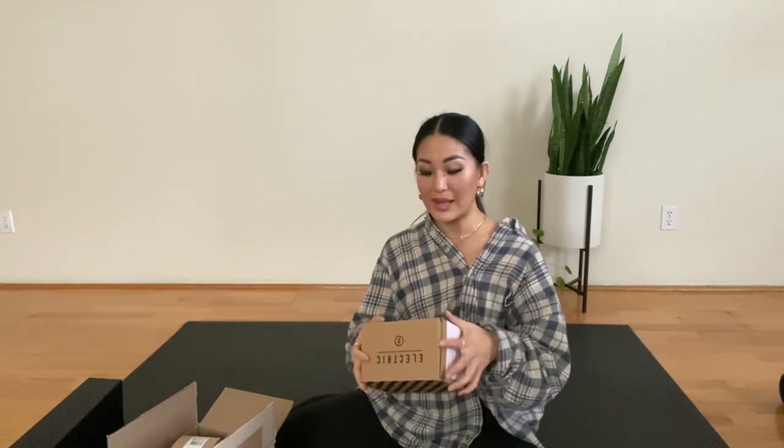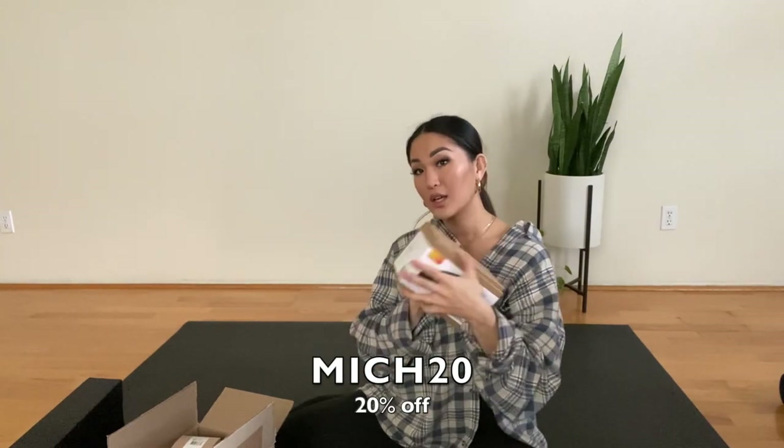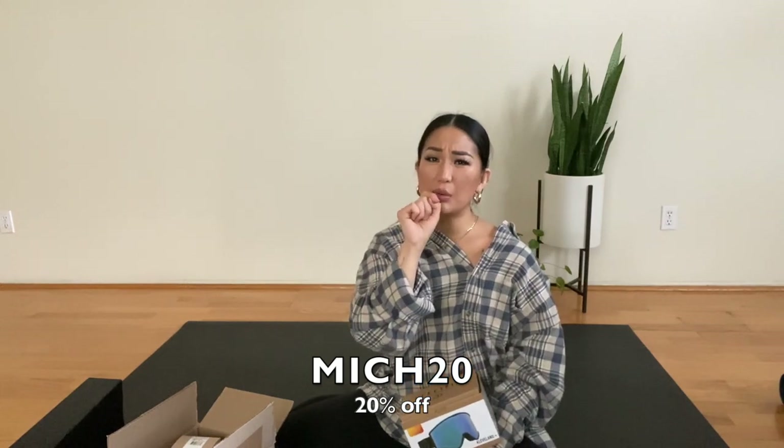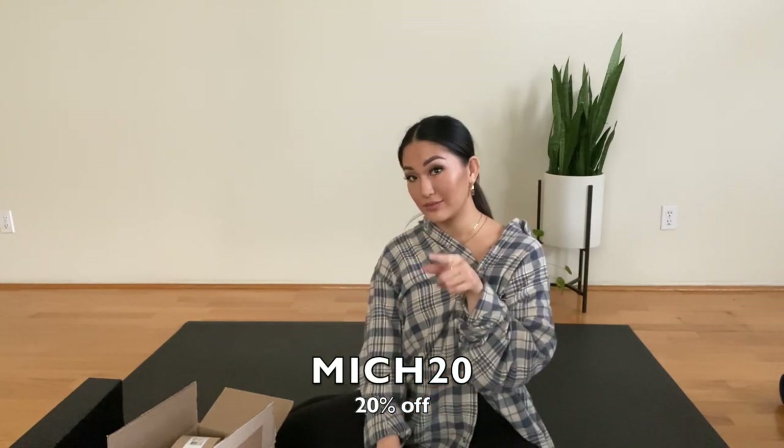The electric snow goggles are my all-time favorite. This is one of the best-selling goggle frames because it just looks good on everyone. And if you use my promo code on their website — I actually forgot what it was, but I'll link it for you guys.